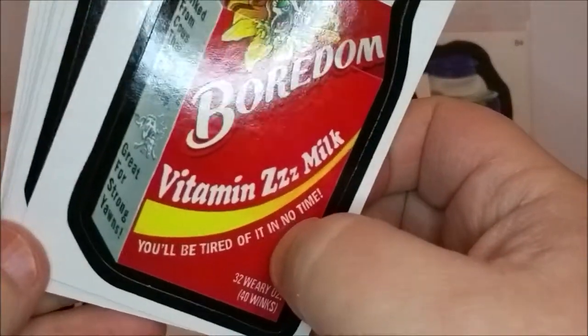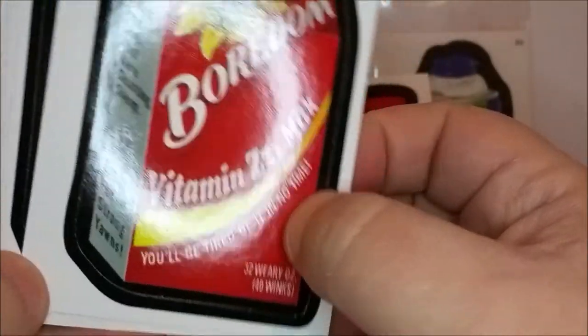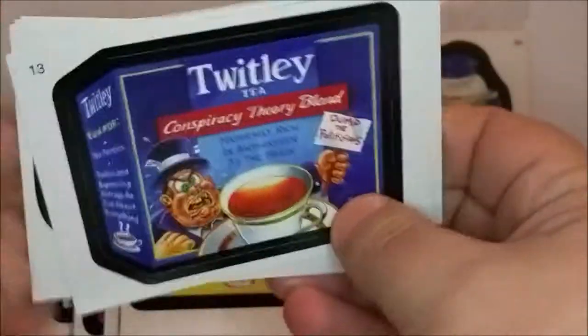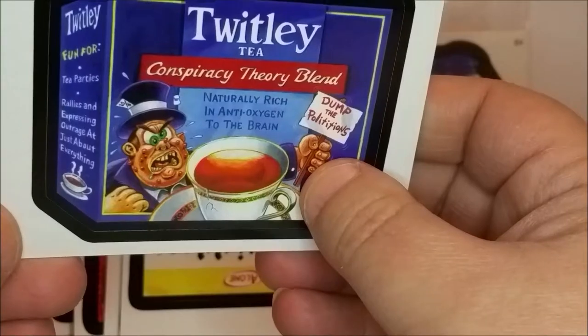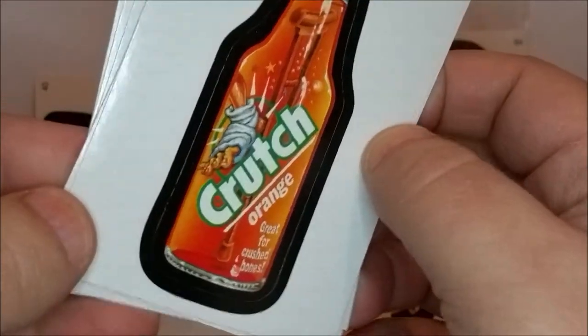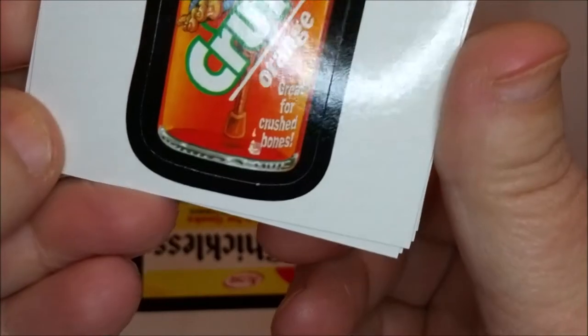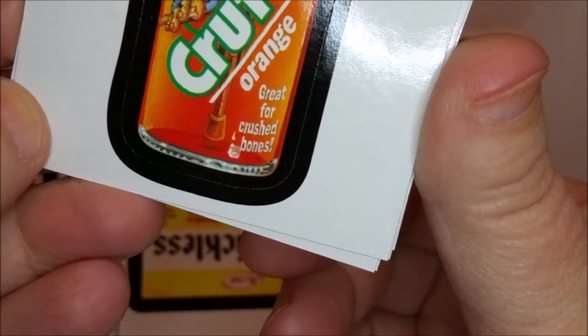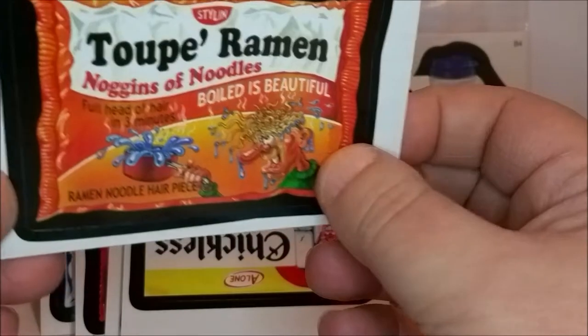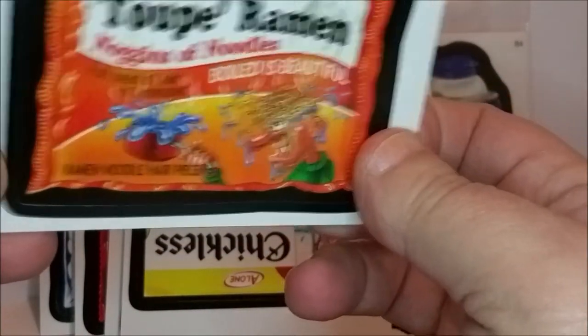'Boredom — Vitamin Z Milk, you'll be tired of it in no time. Dull by July 28th, to nap time.' And that's another piece of the Ditz Crackers puzzle. 'Twitly Tea — conspiracy theory blend.' Another Ditz Cracker piece. 'Crutch — great for crushed bones, gross.' This is the Kiss Cat piece of the Kiss Cat puzzle. And 'Taupe Ramen Noggins of Noodles — boiled is beautiful.' Another piece for the Kiss Cat puzzle.